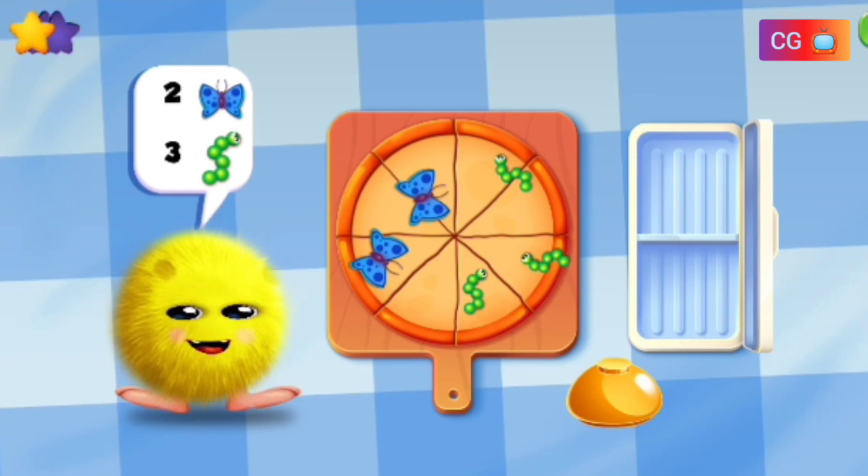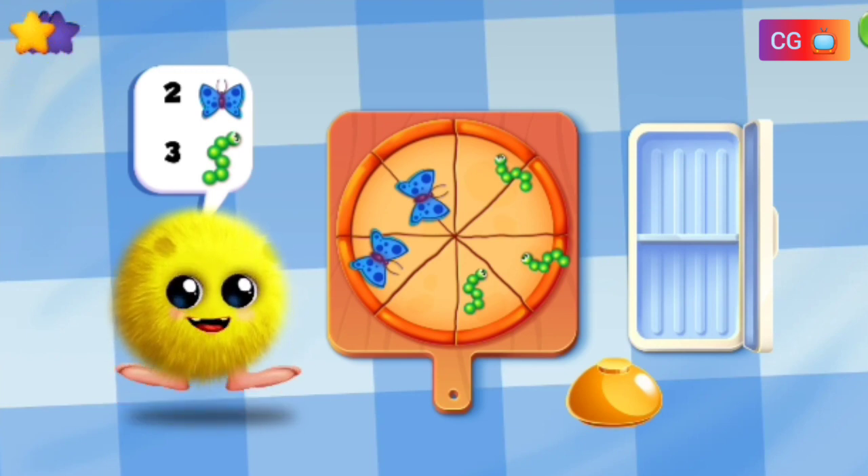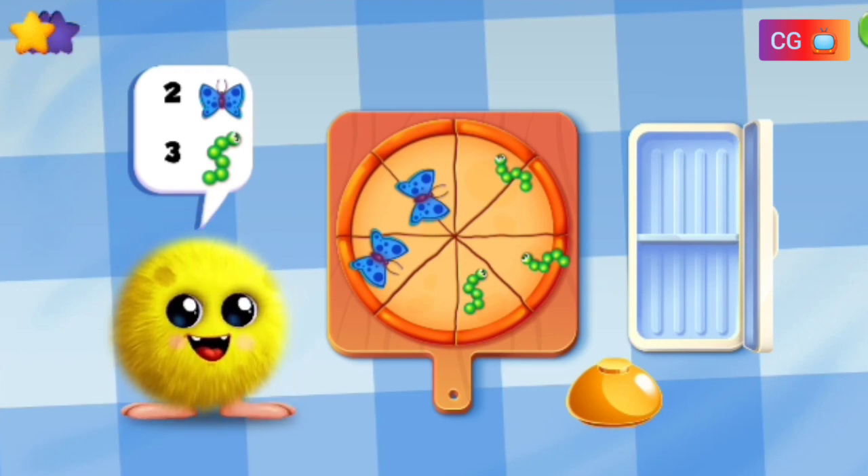Wow, great! That is one Crazy Max Pizza. One, two. One, two, three.